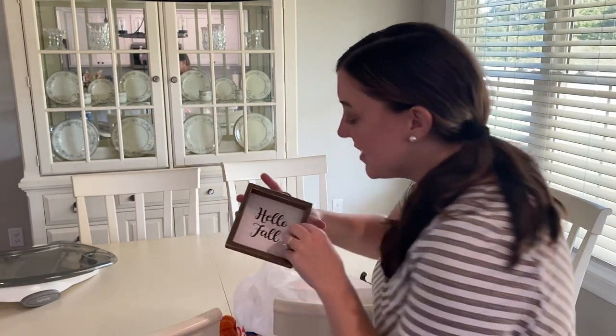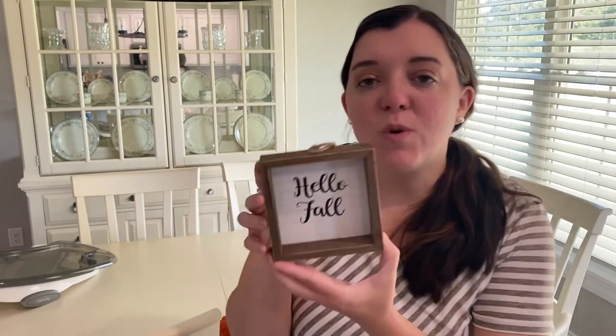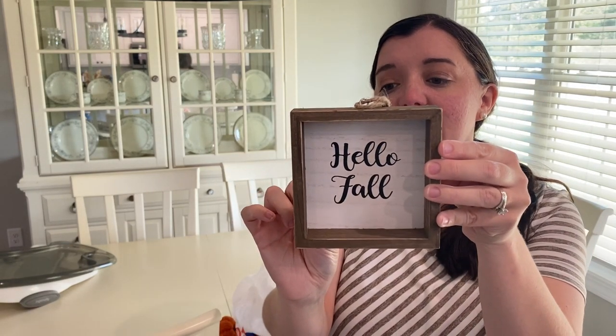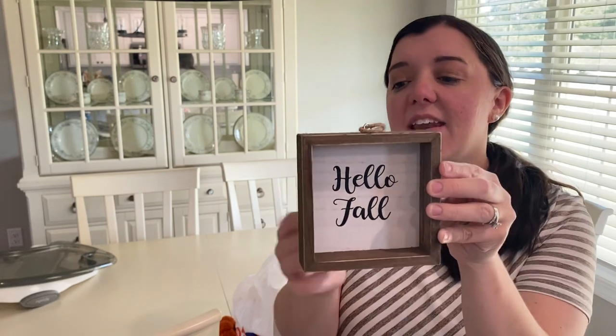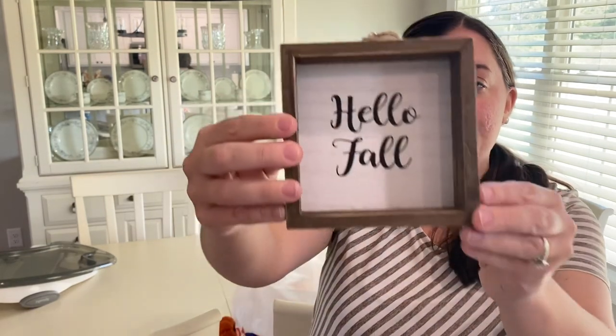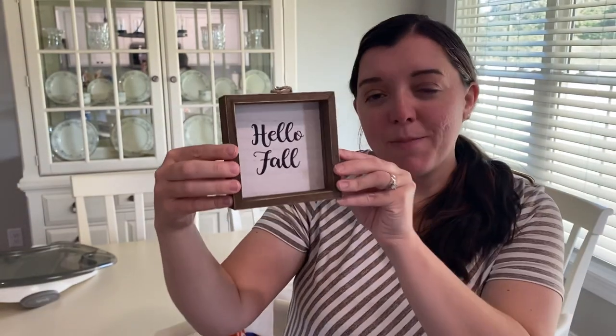The next thing that I picked up was this Hello Fall sign. It was originally $3.99 and then of course it was 40% off as well. I thought this would look really cute maybe on my tiered tray.